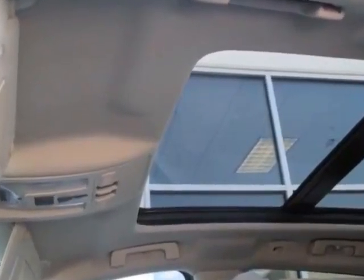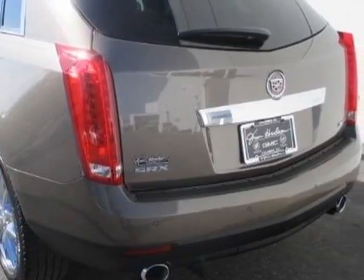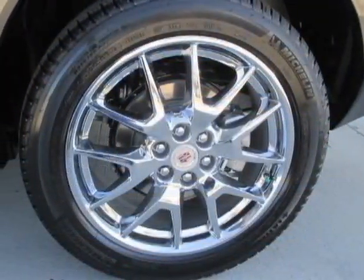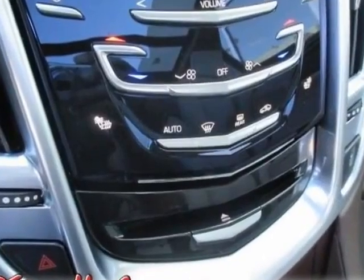Another great feature is that this vehicle uses flex fuel. Additional options for this vehicle include the performance collection preferred equipment group, shale with brownstone accents, leather seating surfaces, emissions federal requirements, and Terramoca Metallic.